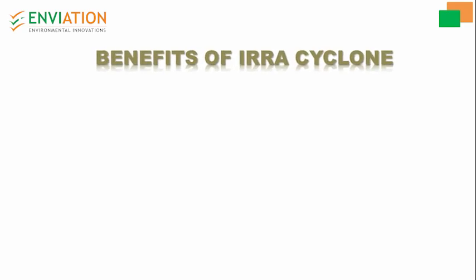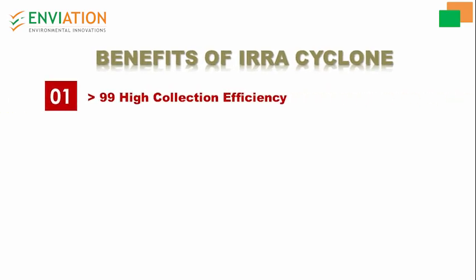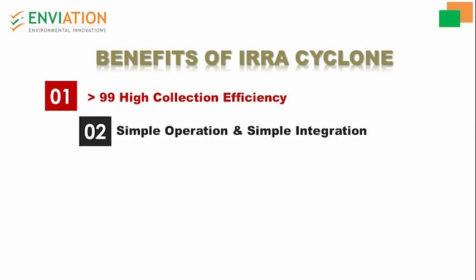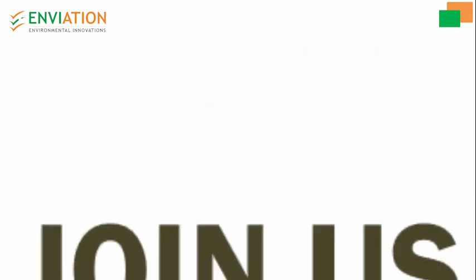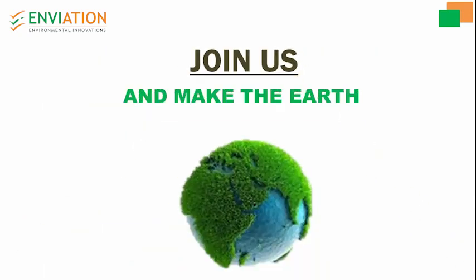Benefits of the era cyclone system include more than 99 percent collection efficiency, simple operation with simple integration, near-zero maintenance, low capital cost, and low operational cost — with no moving parts. Join us and make the earth a better place for the next generation.